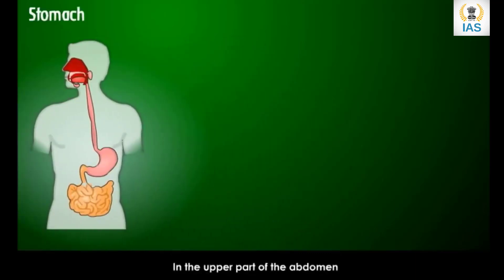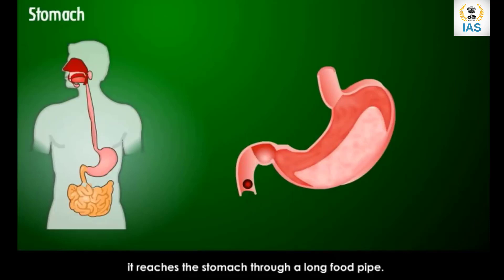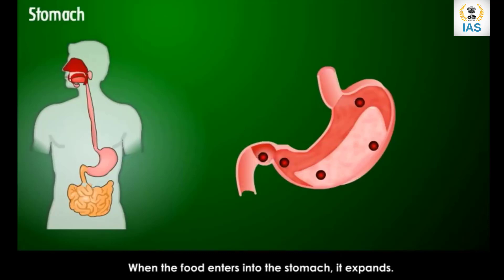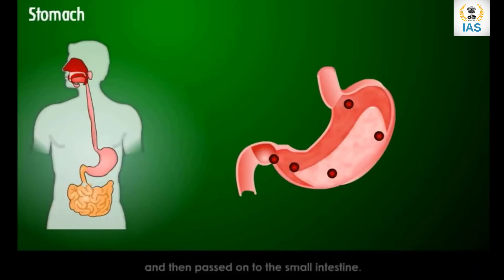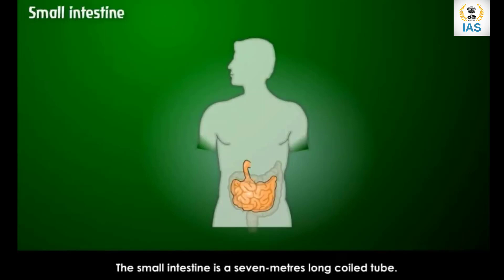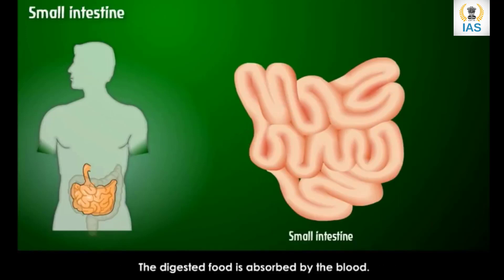In the upper part of the abdomen is a G-shaped organ called the stomach. When we swallow food, it reaches the stomach through a long food pipe. When the food enters the stomach it expands; here the food is churned with the help of stomach juices and then passed on to the small intestine. The small intestine is a seven-meter-long coiled tube. Here the food is digested with the help of bile from the liver. The digested food is absorbed by the blood and reaches different parts of the body, giving us energy to work and play.